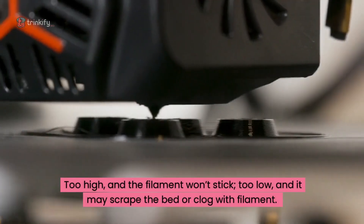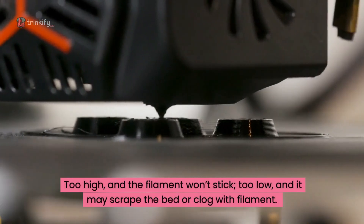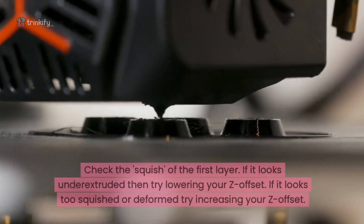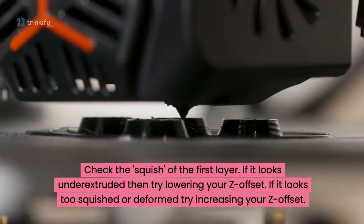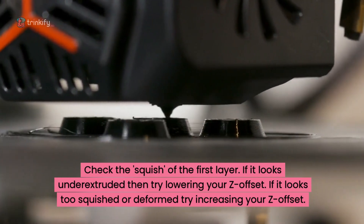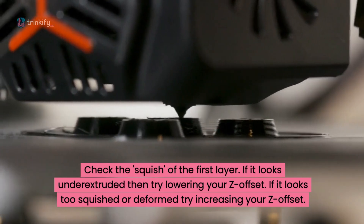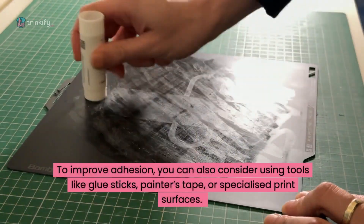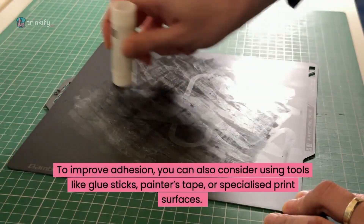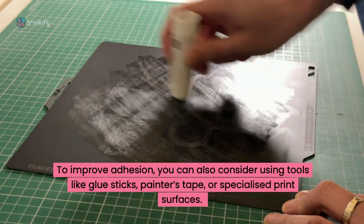Too high and the filament won't stick; too low and it may scrape the bed or clog with filament. Check the squish of the first layer — if it looks under-extruded, try lowering your Z offset, and if it looks too squished or deformed, try increasing your Z offset. To improve adhesion, you can also consider using tools like glue sticks or painter's tape.